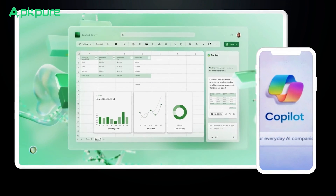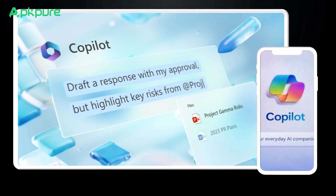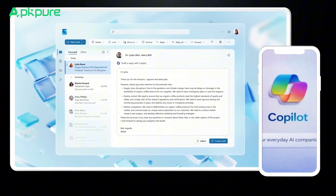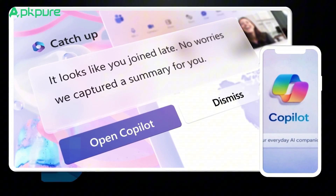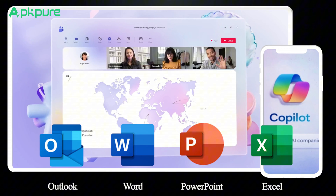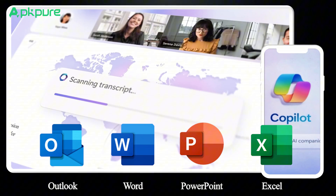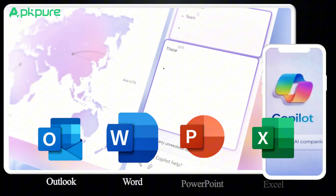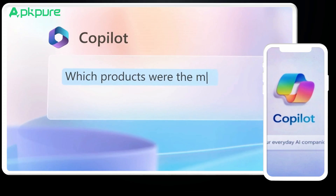Imagine plugging in that smart talk right into all the stuff you do at work — your schedule, email, those never-ending documents, or killer spreadsheets. And here's the kicker: if you live and breathe Microsoft stuff like Outlook, Word, PowerPoint, and Excel, Copilot's got you covered. It's like having an AI buddy that's totally in sync with how you or your team get things done.